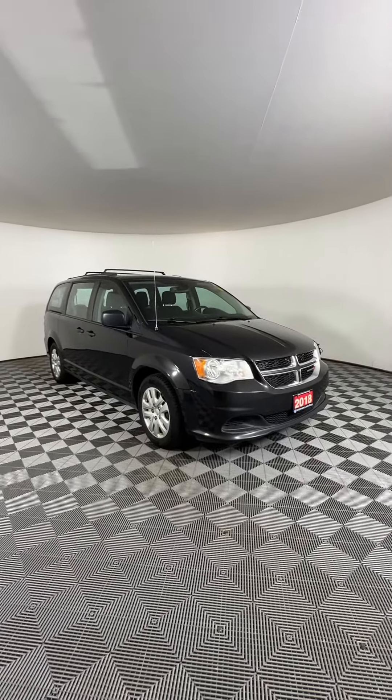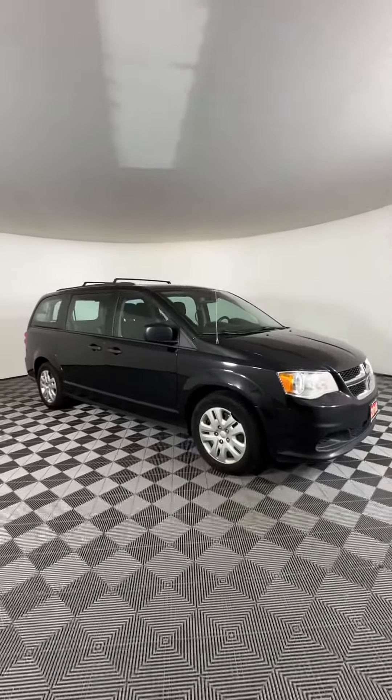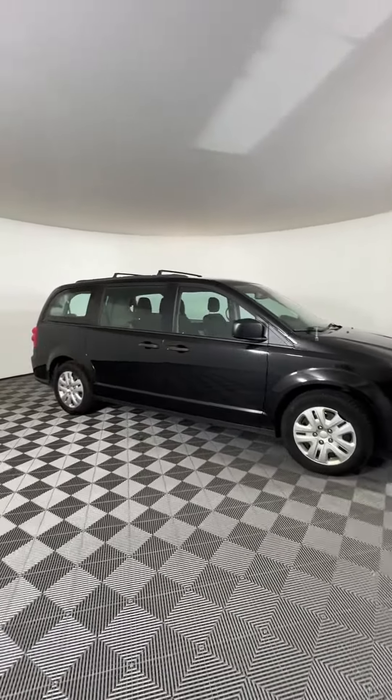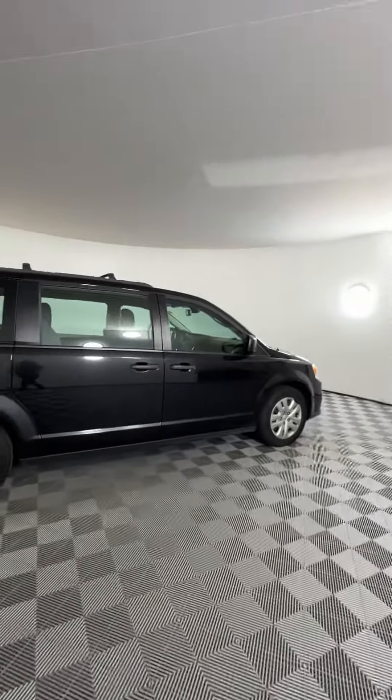This is our 2018 Dodge Grand Caravan here at Huntsville Dodge. This one has a 3.6 liter Pentastar V6 engine that'll give you about 9.4 liters per hundred kilometers on the highway.